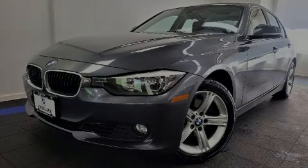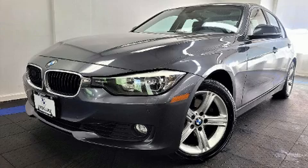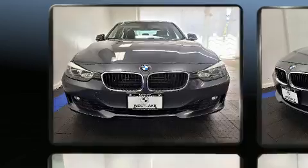Sensibility and practicality define the 2015 BMW 328i. This four-door, five-passenger sedan has not yet reached the 100,000 mile mark.